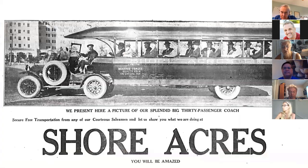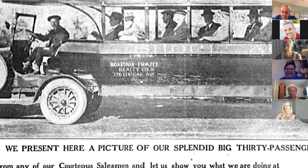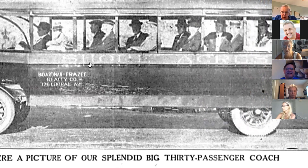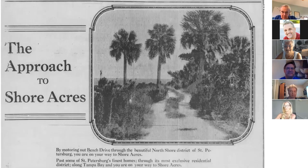Next question: how do you sell it? This introduces the Boardman Phrase Company, the real estate firm that handled all the advertising and lot sales inside Shore Acres. Here is their first bus — it looks like a jeep with a back section added on. Think of a timeshare sales pitch; that would be the kind of ride they used to take people up to Shore Acres.